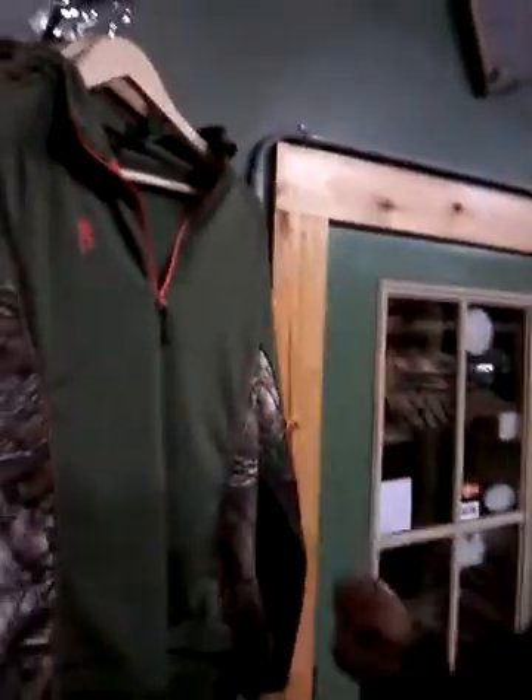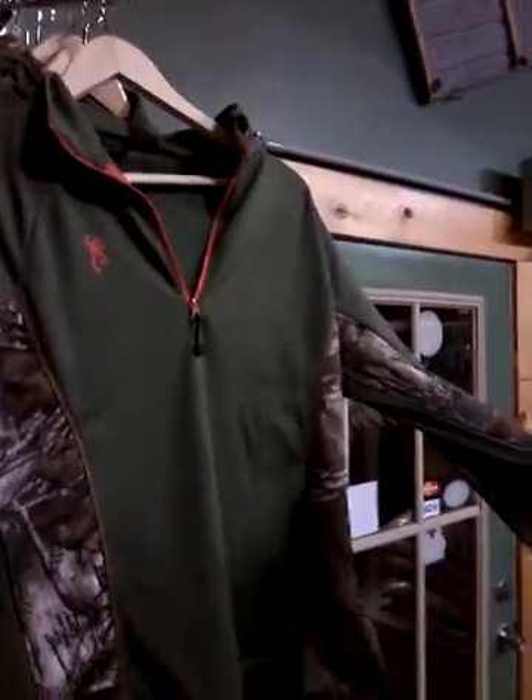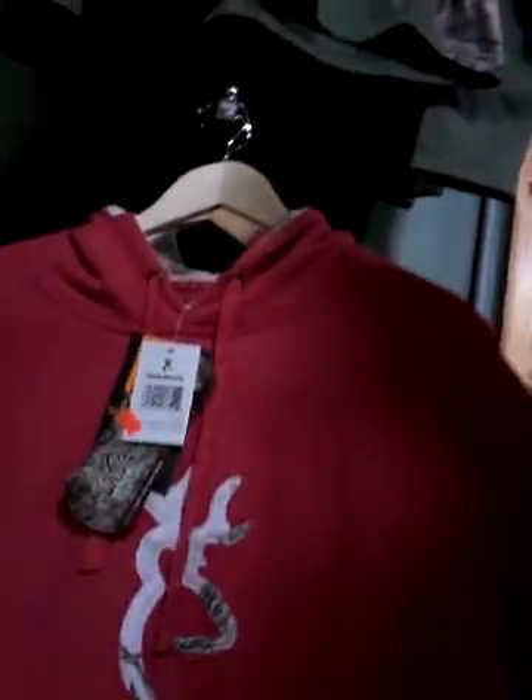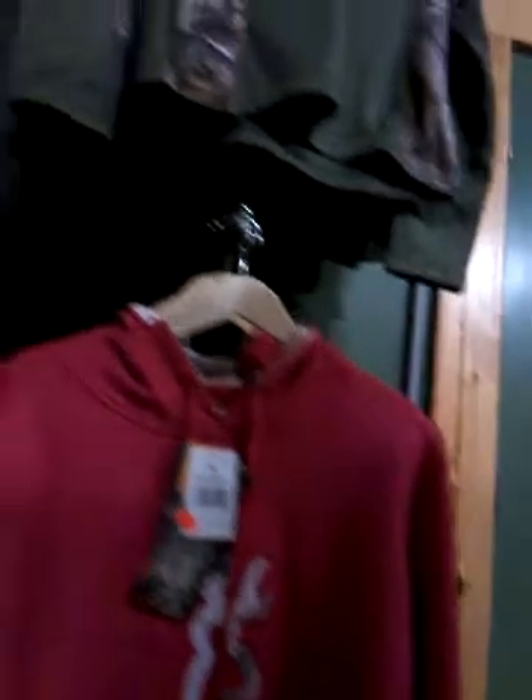As you see here, we got some nice women's clothing here for Christmas. Real nice shirts — green sage color. And we do have the Browning. Real heavy-duty sweatshirts, real nice, real thick. We have a couple of these shirts left — they're the Browning jackets for women with a hood.